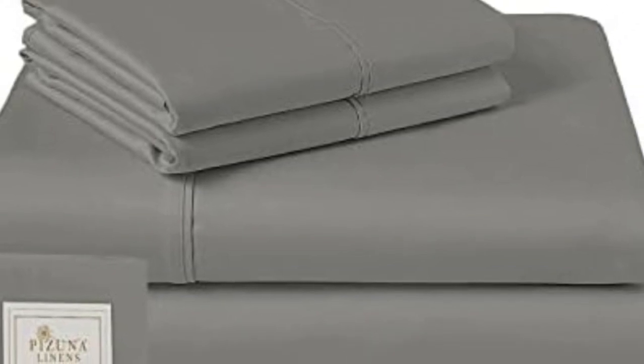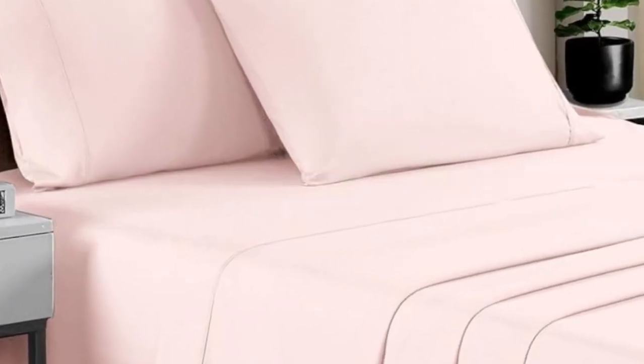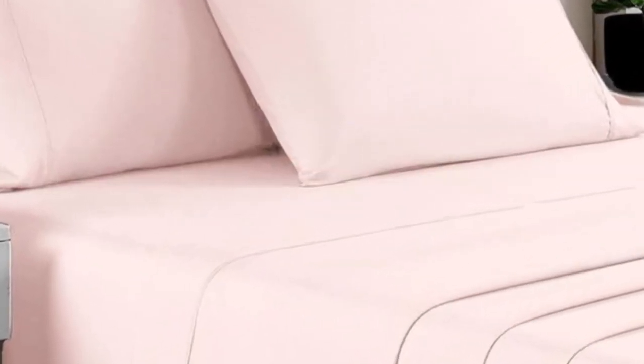Welcome to my channel. High-quality sheets don't always have to break the bank. There have been a lot of splurges on this list, but for those who need a set of sheets under $100, Pizuna is a great brand to consider.